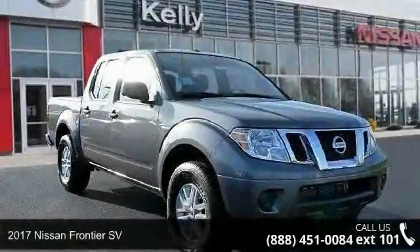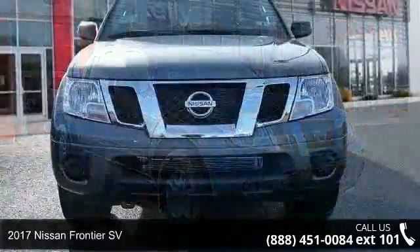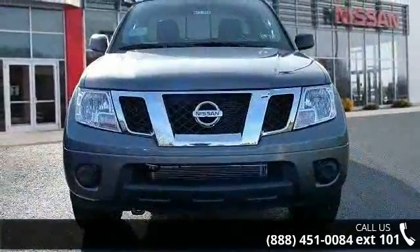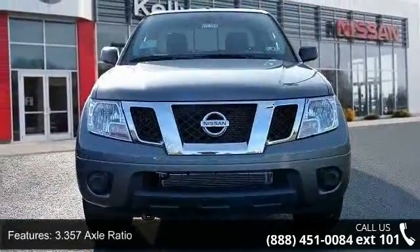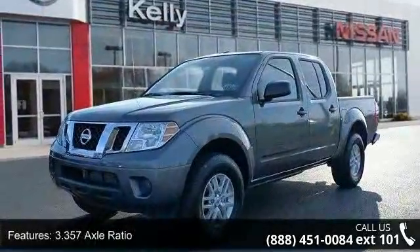Step into the 2017 Nissan Frontier SV. If you are looking for a first-rate auto, this one could be yours today. This vehicle comes with a reliable six-cylinder engine connected to a smooth-shifting automatic transmission.